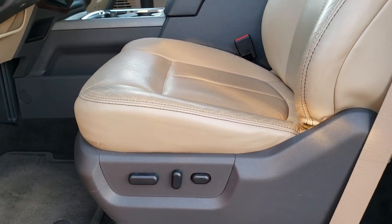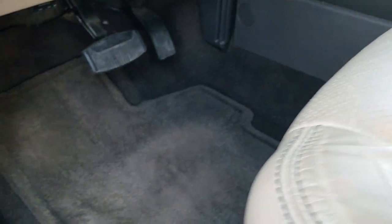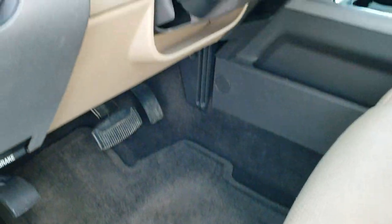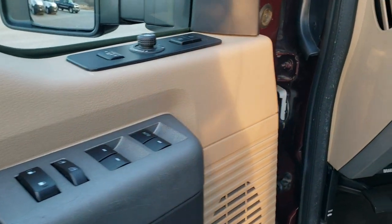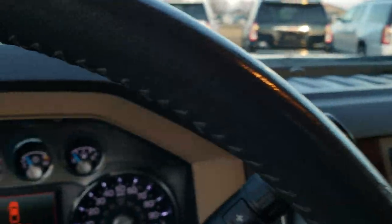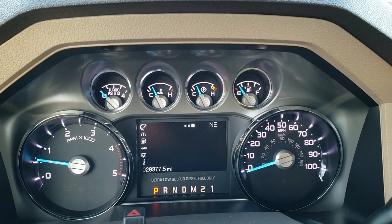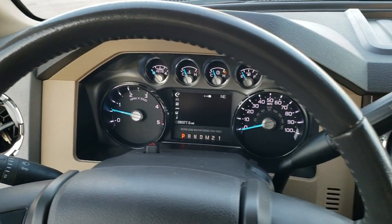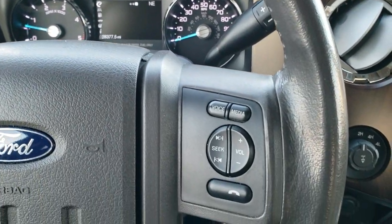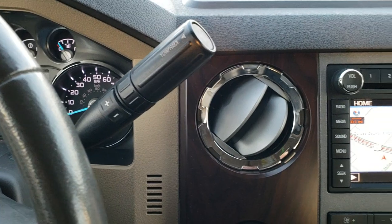Inside, the Lariat package gives you a tan leather interior. There are no rips or tears on the seats — excellent condition. Both front seats are heated, cooled, and power-operated. Factory floor mats are out. Features include auto headlamps, power pedals, memory driver's seat, power mirrors, and power locks and windows. Hopping inside, this truck has 28,377 miles. The instrument cluster is very clean, with a leather-wrapped steering wheel in excellent condition. Bluetooth and audio controls are on the right, cruise controls on the left, and a six-speed automatic transmission.